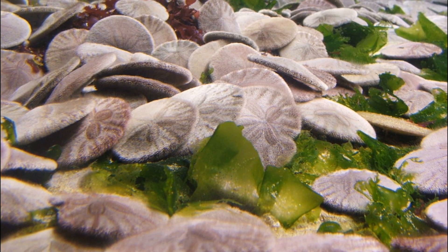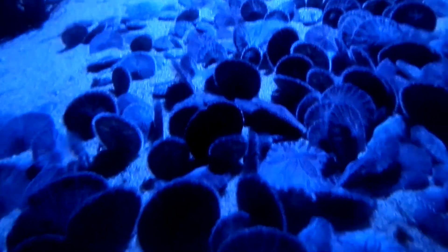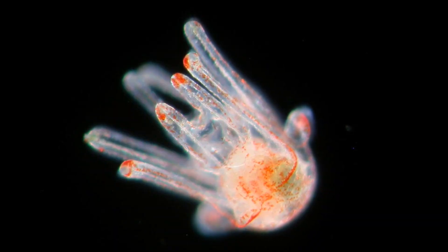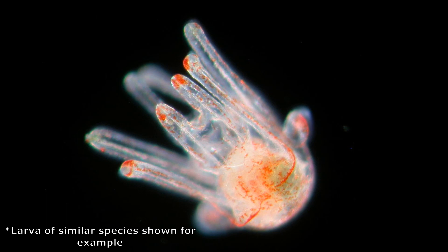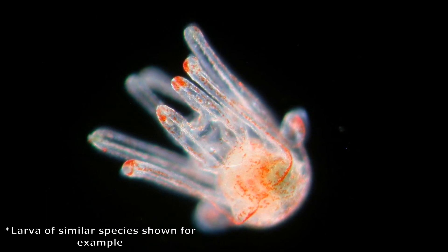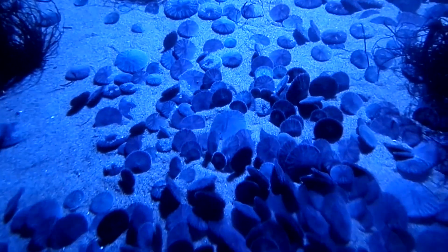Spawning takes place in late spring and early summer. Fertilization is external. It has been observed that when the larvae of this species are exposed to mucus from a fish predator, they begin to divide asexually. This results in a smaller average size for the larvae.